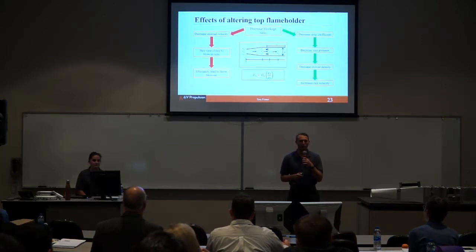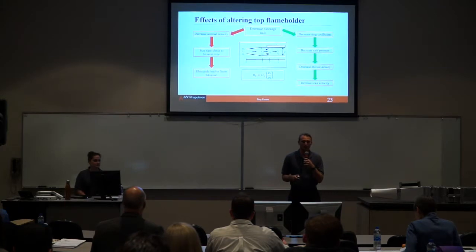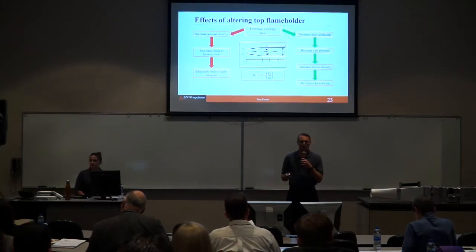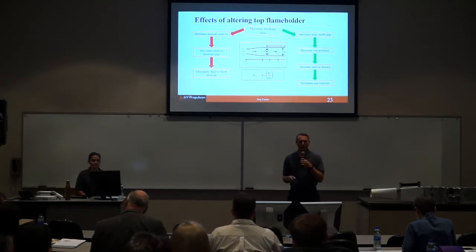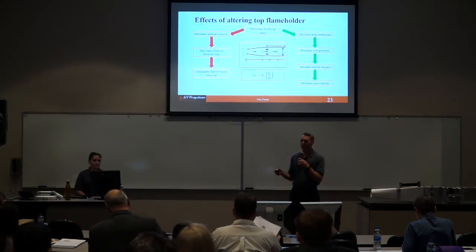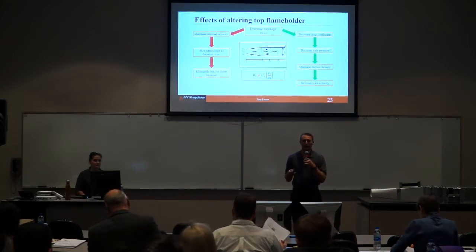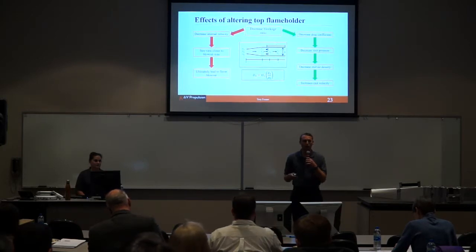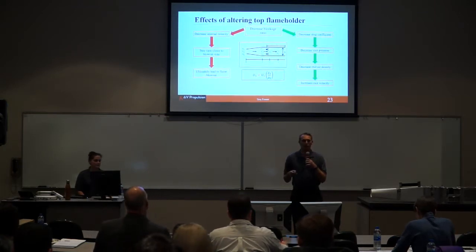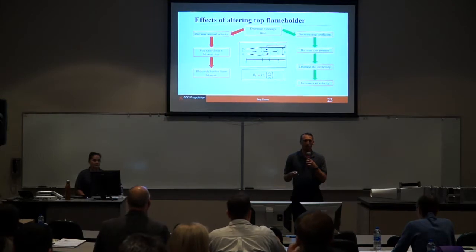For the pros and cons of altering the flame holders: if you decrease the blockage ratio, the pros would be a decrease in drag coefficient, which results in a decrease of exit pressure, a decrease in exit air density, and ultimately an increase in exit velocity. The cons — which we found to be true — are that it will decrease the internal velocity V2, so a decrease in internal velocities would affect your stay time, making it closer to your blowout conditions. If you altered the flame holders too much, you would get a blowout.